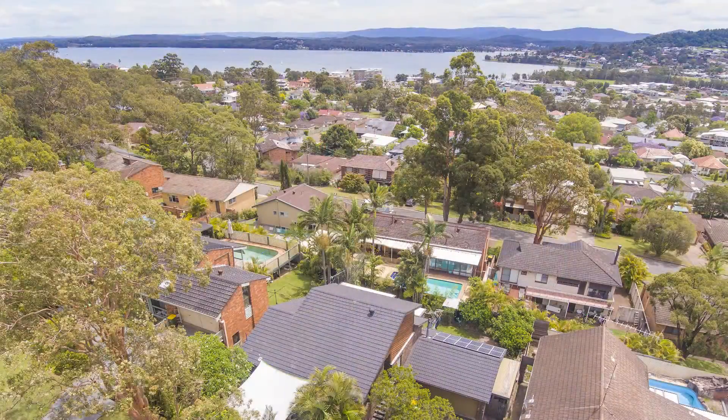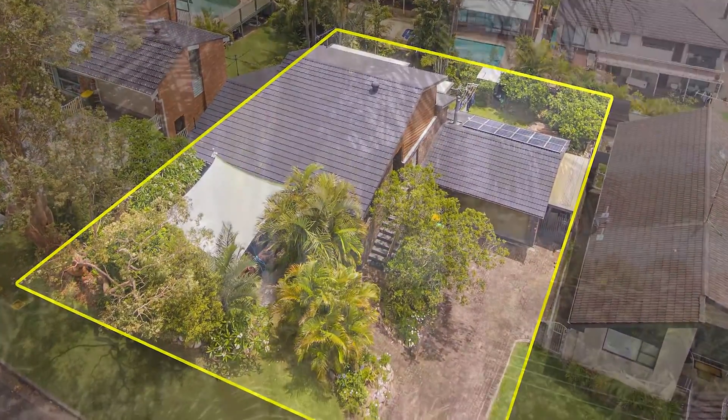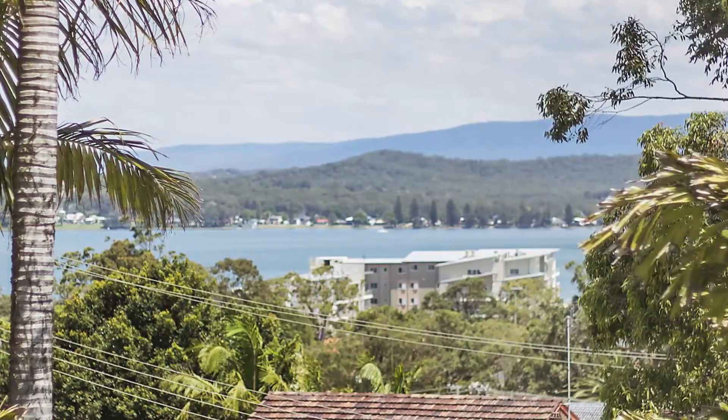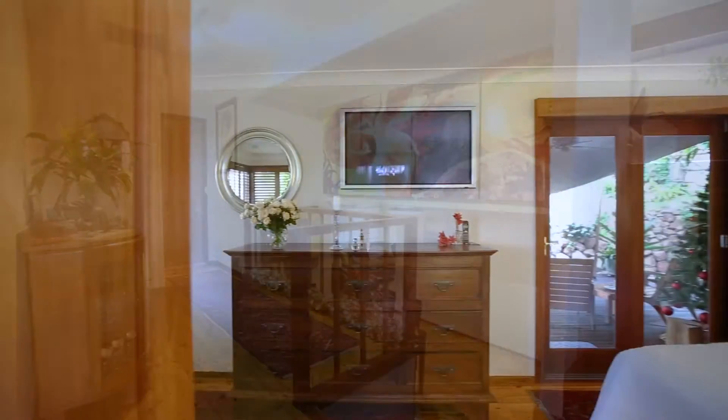Welcome to this amazing home at 8 Cleverton Close in Warners Bay. This property features beautiful lake glimpses as well as beautiful views of Spears Point. This large split-level family home offers quality and comfort.